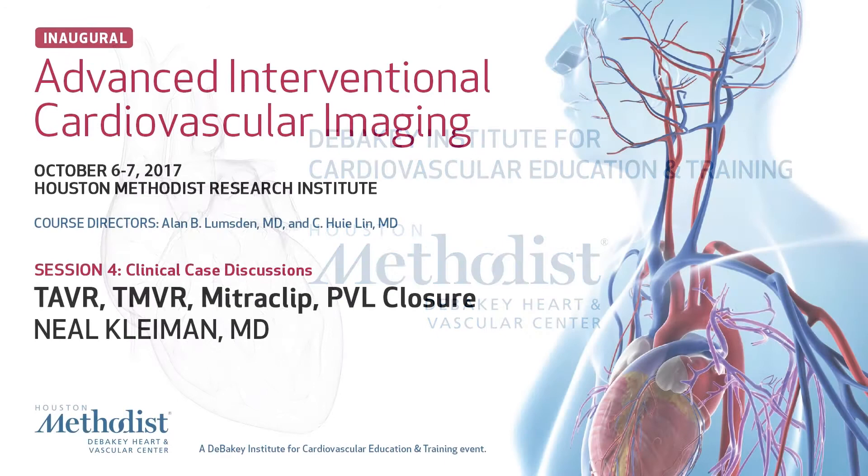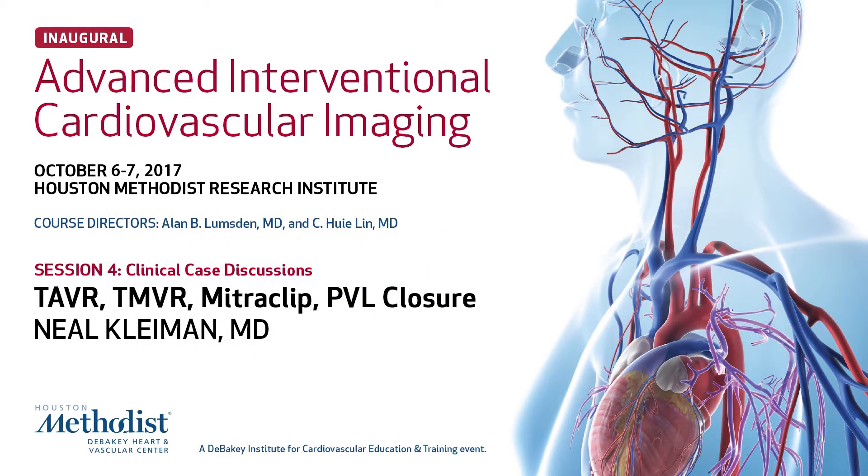Good morning. Welcome to the second day. We're going to kick this off with Neil Kleiman. Neil is a preeminent interventional cardiologist. He's the head of our cath lab and he leads our TAVR team and has been heavily involved in a lot of the advanced imaging. So Neil's going to tell us a little bit about his experience with this.